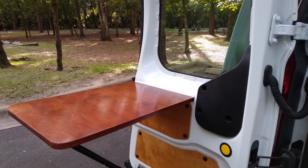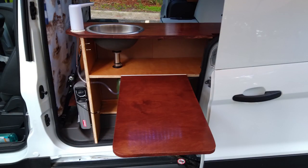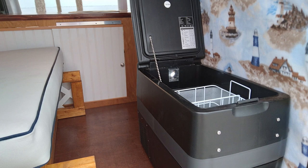Here we have a 42-quart compressor-type refrigerator freezer that on average uses less than 20 watts per hour in 90-plus degree heat. It holds the equivalent of 48 cans of soda.